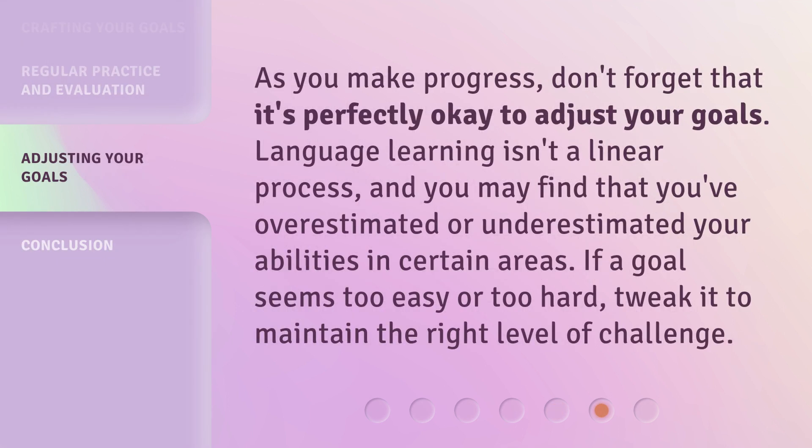As you make progress, don't forget that it's perfectly okay to adjust your goals. Language learning isn't a linear process, and you may find that you've overestimated or underestimated your abilities in certain areas. If a goal seems too easy or too hard, tweak it to maintain the right level of challenge.